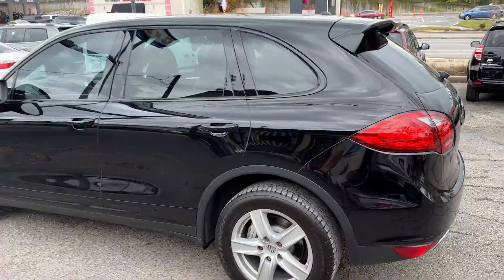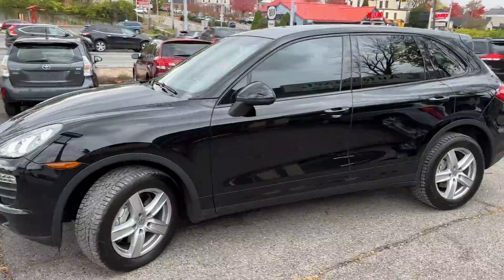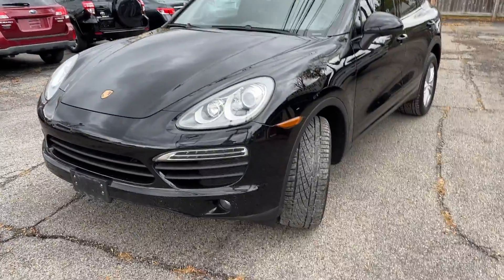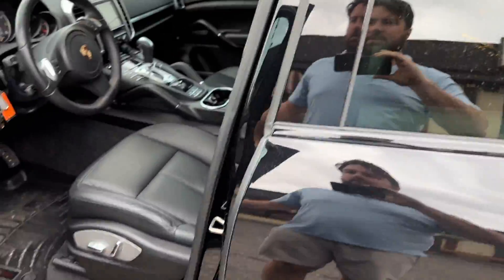The thing runs like a scalded dog. It is perfect on the outside, as you can see — not a scratch. This was a garage kept, very well taken care of. As you can see, no fog in the headlights. The tires are about half on the Continental Extreme Contact — you've probably got about two seasons left in that.